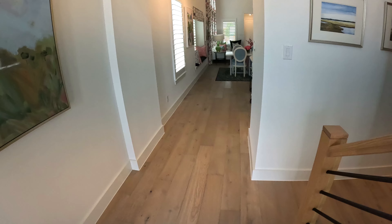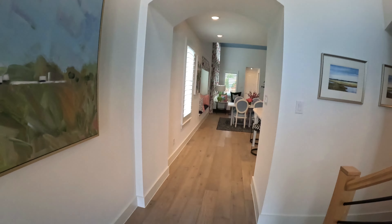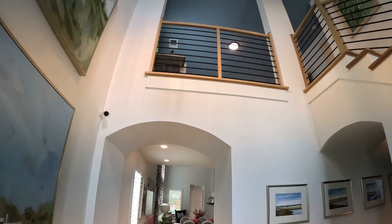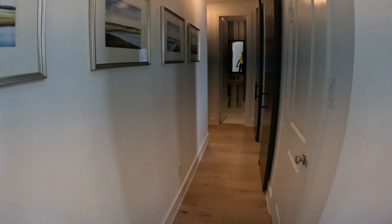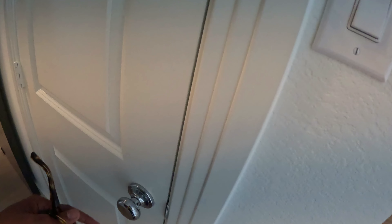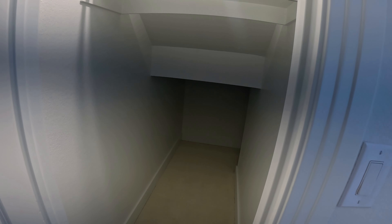Check out the foyer here — very nice, high ceilings. If we go to the right here, the first thing we have is a closet. It's underneath the stairs, so that's a nice storage space right there.